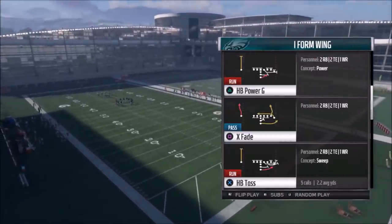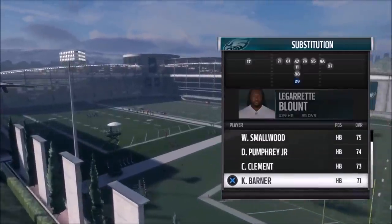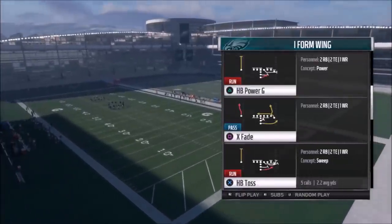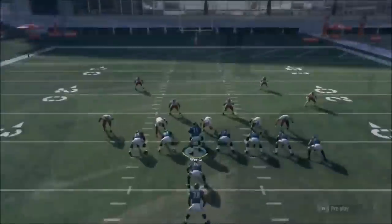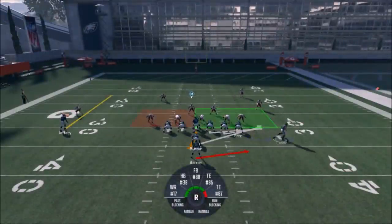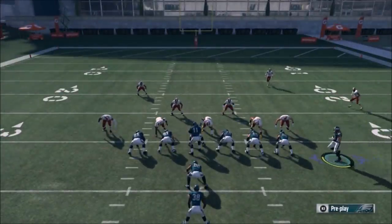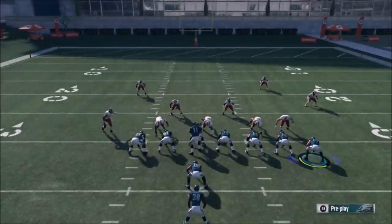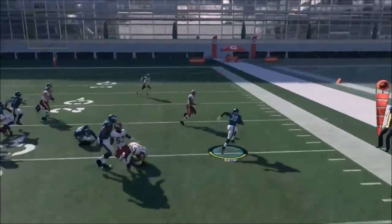The best one is the Halfback Toss. I want a speedback, so I'm going to hit R1 and put Kenyon Barner in — there's not going to be a lot of inside run lane opportunities. What makes this play better than the Power G? You have two pulling guards where the Power G only has one pulling guard. So this one you can run like this, but the edge is just not there the same way with only one guard.